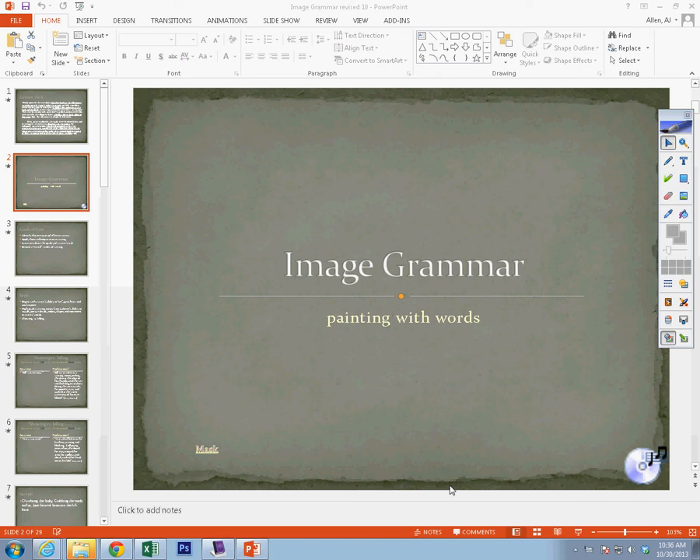Alright, let's talk about Image Grammar. This is the introduction to Image Grammar. Some of the basic concepts here are definitely going to be something that you're going to see tie into the test, so pay close attention. Let's talk a little bit about why you'd want to use Image Grammar.